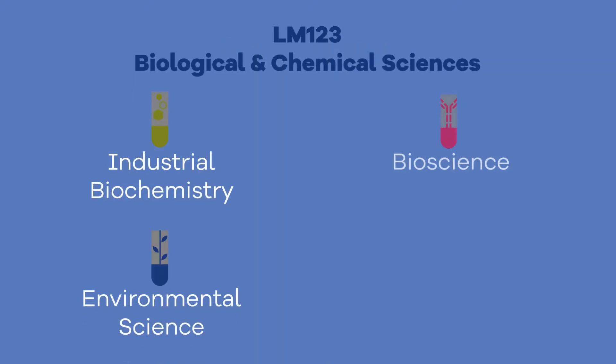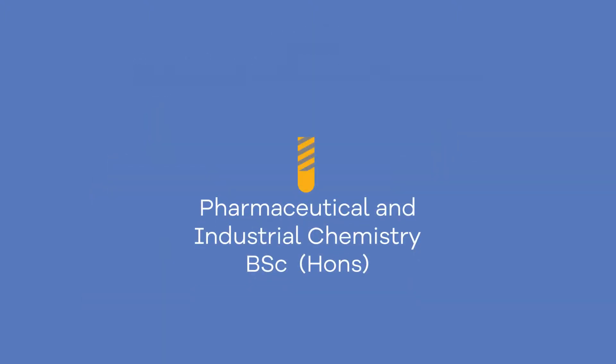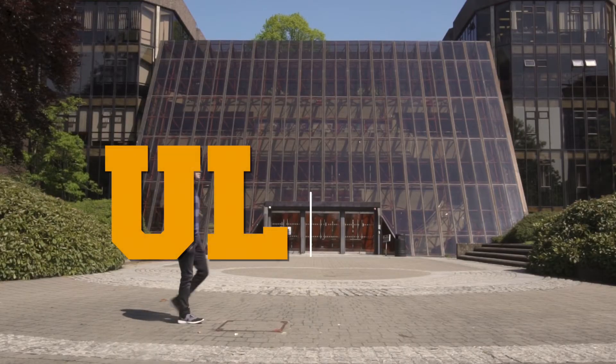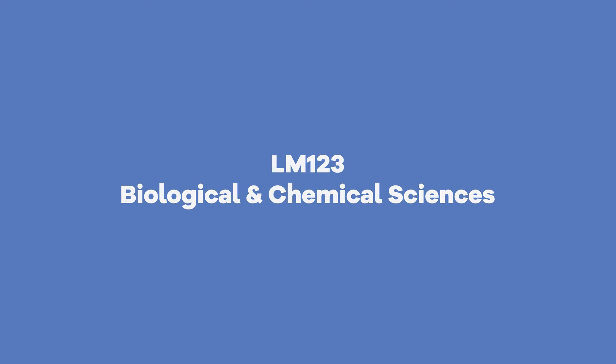Learn about the basics of biological and chemical science during a common first year. Select your preferred degree pathway for second year onwards. Avail of exceptional lab facilities and equipment on UL's modern campus. Explore biological and chemical sciences.